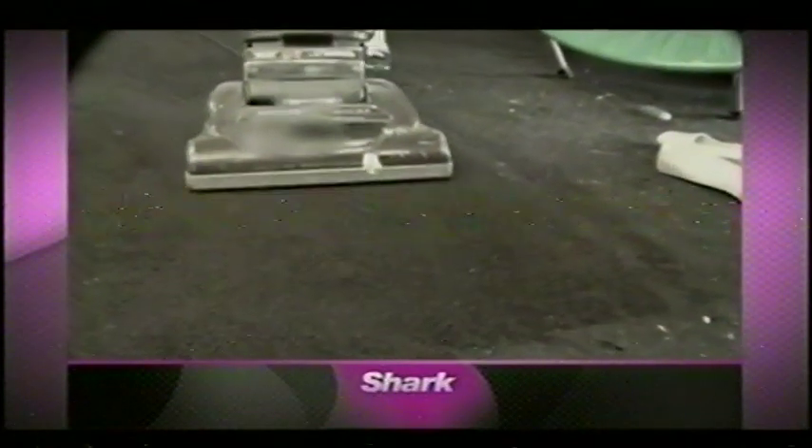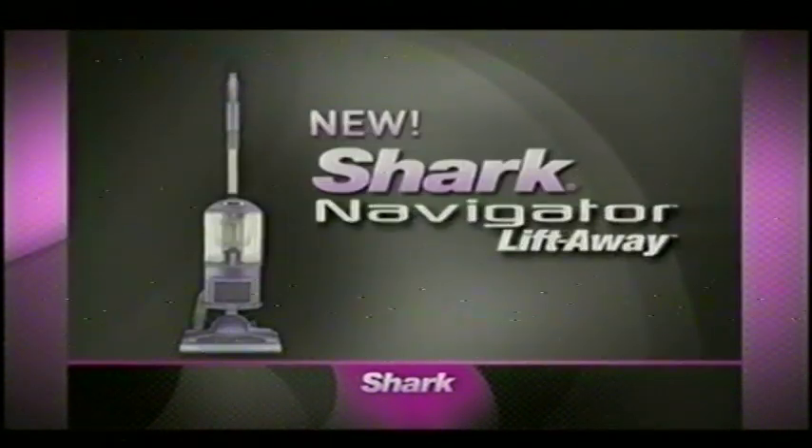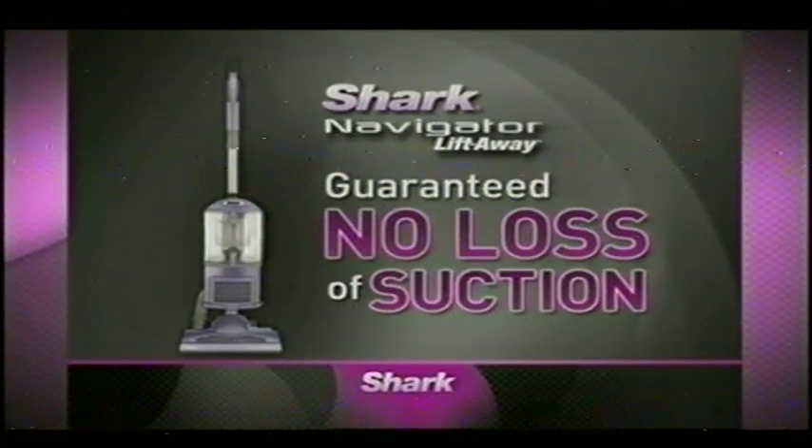What's wrong with your vacuum? The moment you turn it on, your vacuum begins to clog, which means you lose suction and the power to clean. Introducing the all-new Shark Navigator Liftaway with guaranteed no loss of suction — and something else.